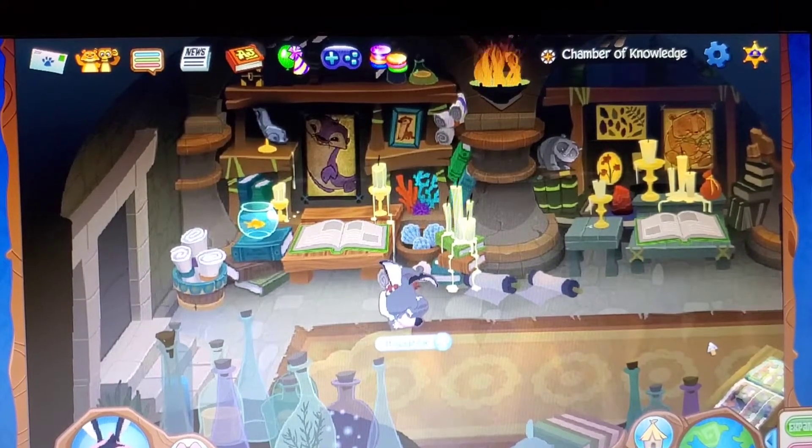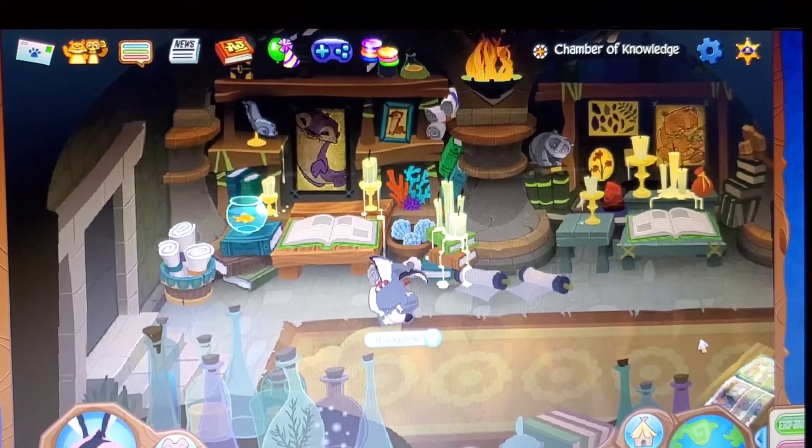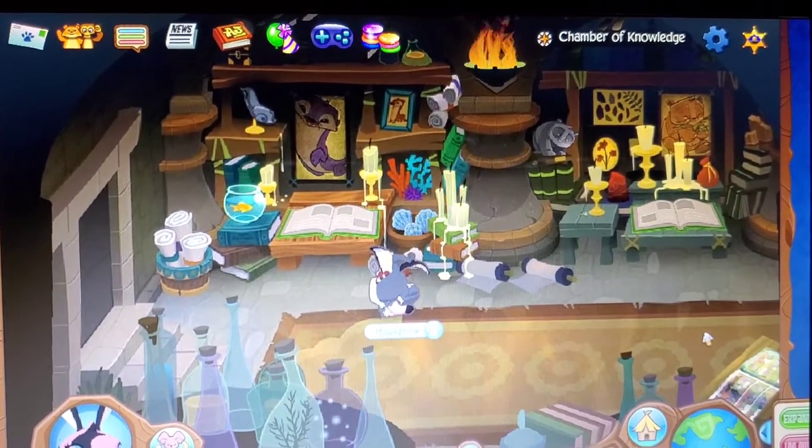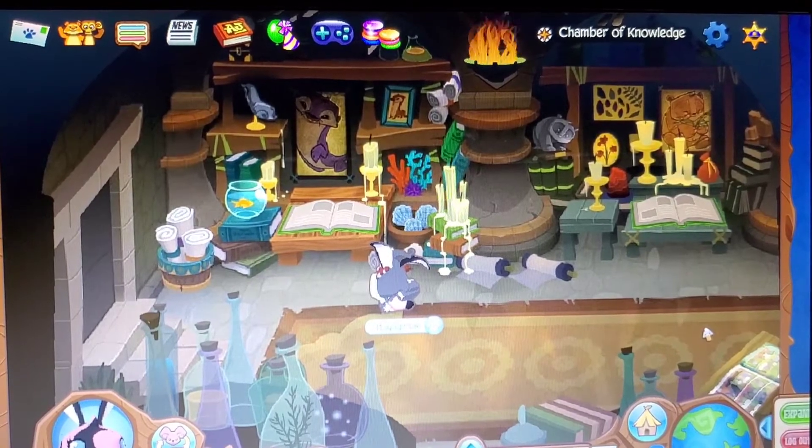Hey y'all, it's me, it's your girl A.J., and welcome back to a brand new Animal Jam Classic video. In today's video, we are going to be talking about Animal Jam mini books.